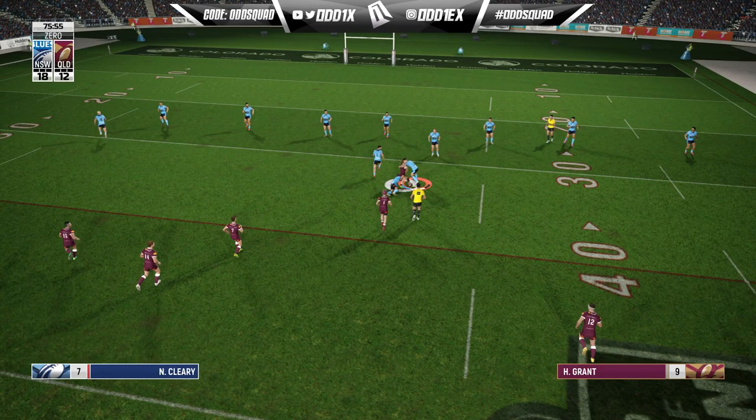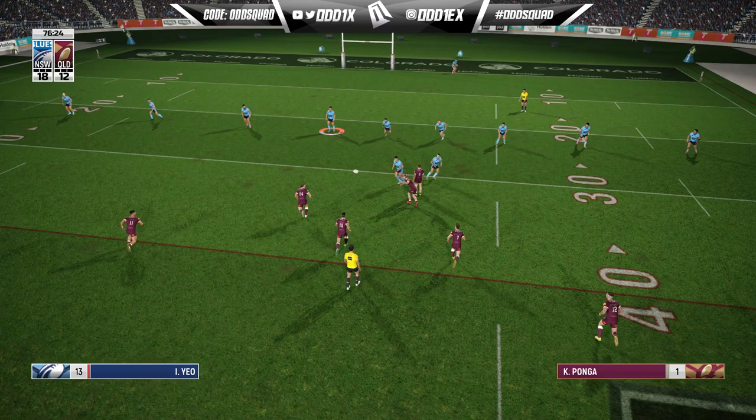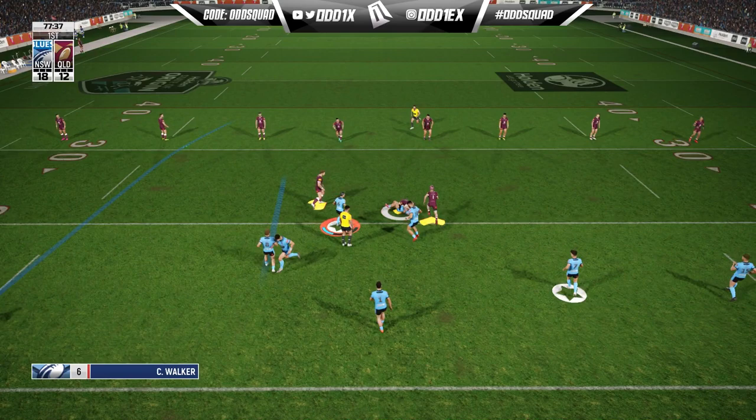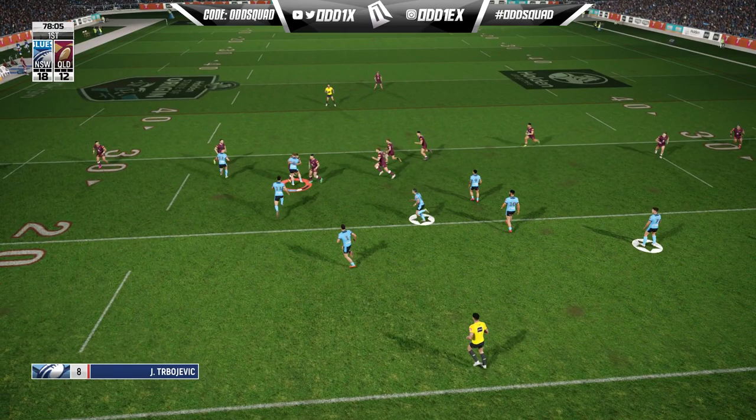Harry Grant — take him down, solid cleanup there from Nathan Cleary. Zero tackle in — what the hell, I guess it's zero tackle. Interesting outside-inside — Api Koroisau. That's the game, that should be the game. We almost came up with what would have been an all-time choke and one of the worst blunders.